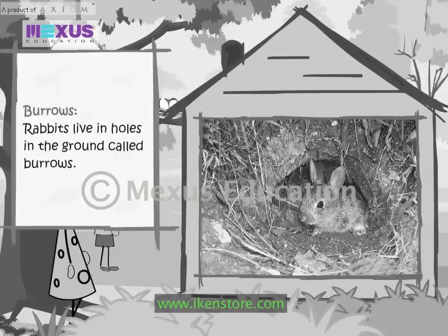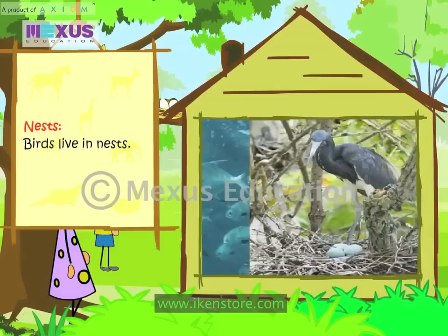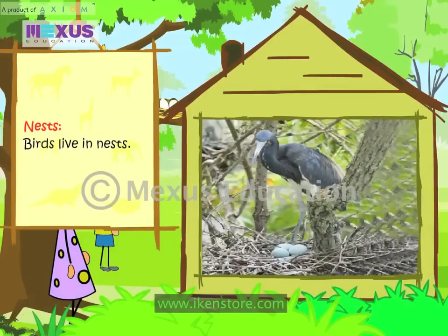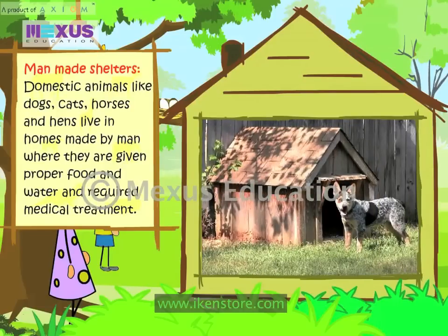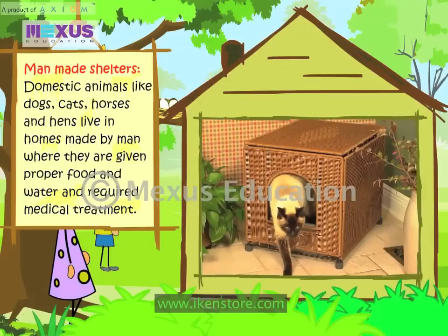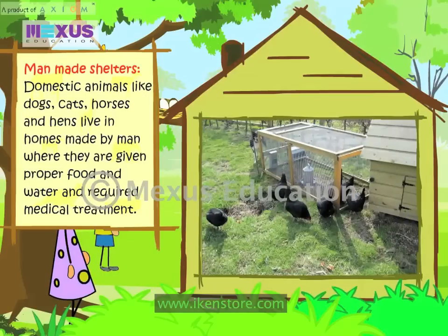Burrows: Rabbits live in holes in the ground called burrows. Water: Fish live in water. Nests: Birds live in nests. Man-made shelters: Domestic animals like dogs, cats, horses and hens live in homes made by man, where they are given proper food, water and required medical treatment.